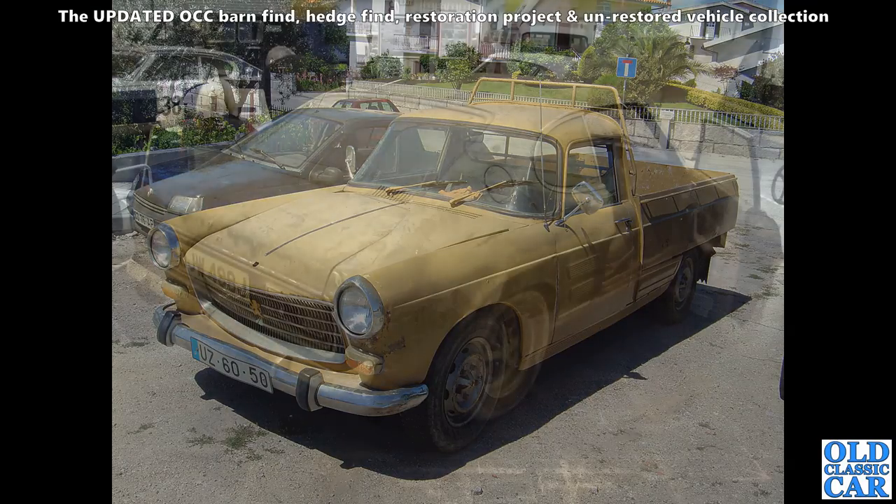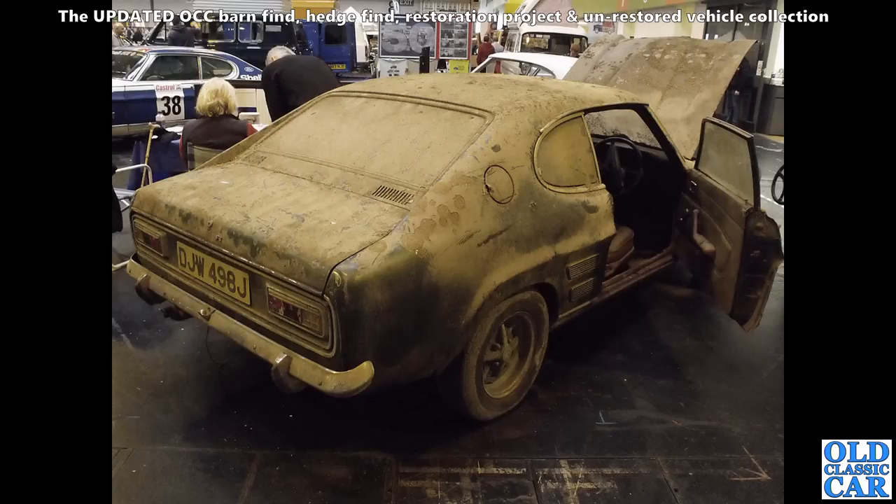Another 10 minutes or so of these barn finds to go. Here's a rear three-quarter view of a 1970 or thereabouts Mark 1 Ford Capri — J-registered. Looks like it needs a little bit of TLC, but no doubt a wash would help.